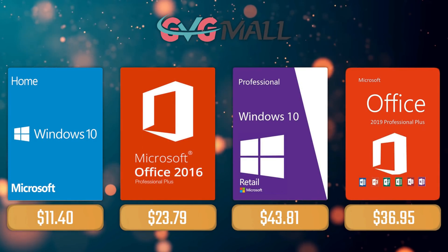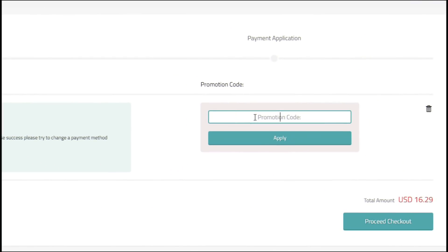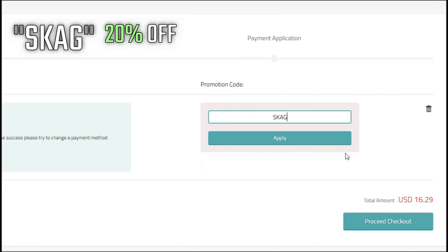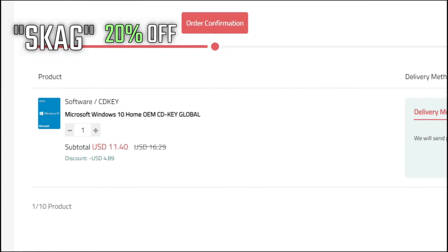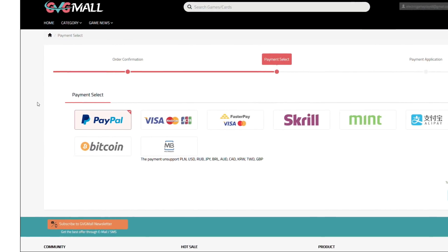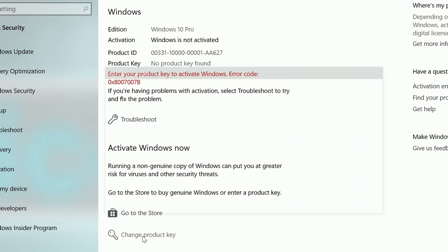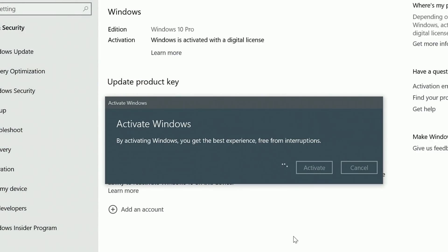For today's sponsor we have GVG Mall, where you can acquire your Windows 10 Home serial key for only $16. Using my discount code will get you 20% off, making it only $11. After payment you'll receive the key in your account, and after getting it you simply need to enter it in your Windows settings and your system is activated.